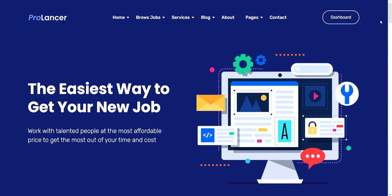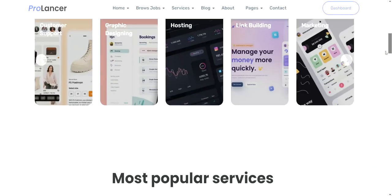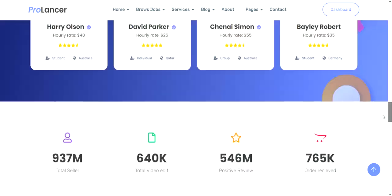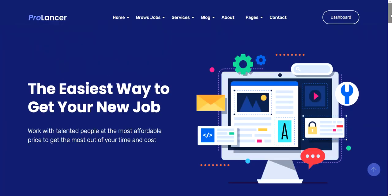The very first thing you want to take a look at is this theme, just to make sure this is the type of website you want to build. It's very similar to Fiverr. This is not the only one — this is just a sample. You can go ahead and build something similar to Upwork if you like.